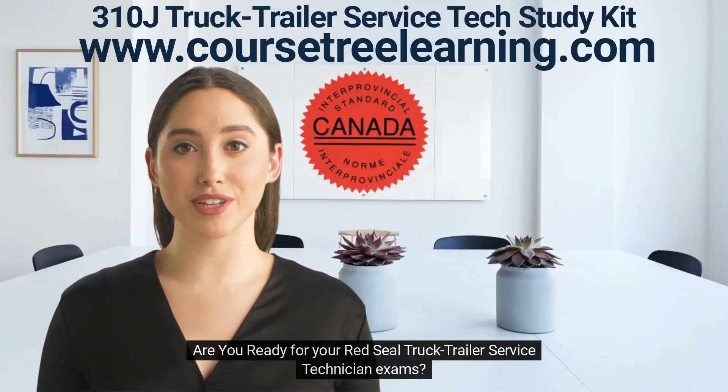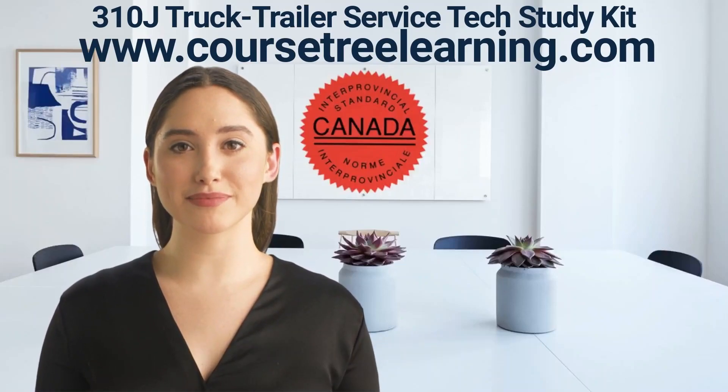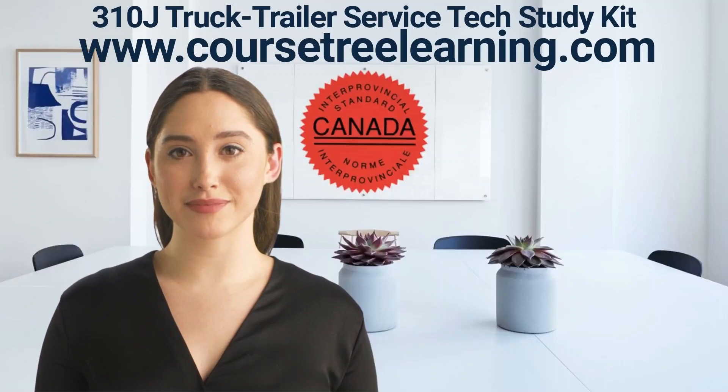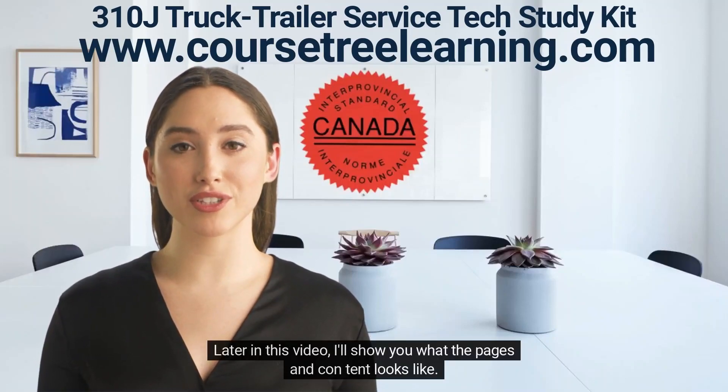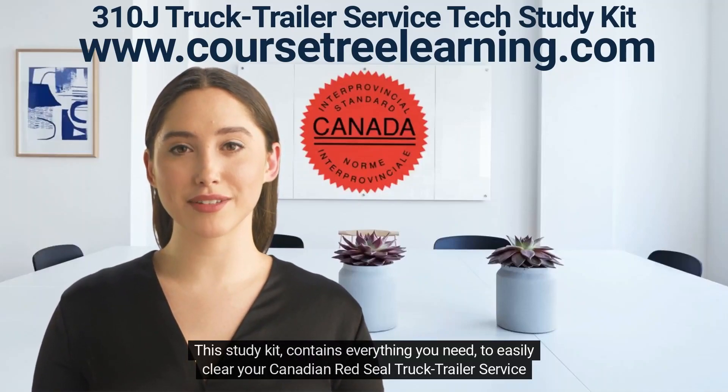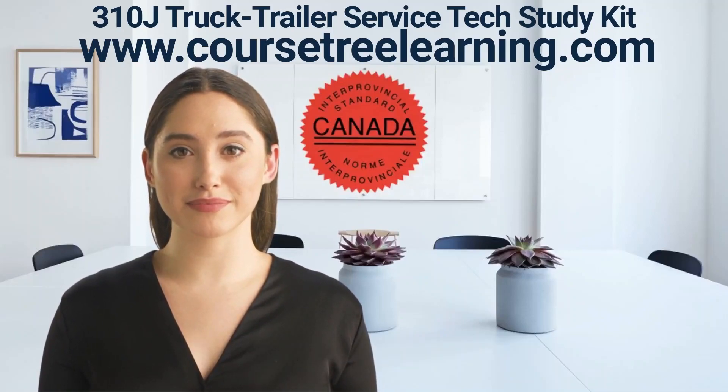Are you ready for your red seal truck trailer service technician exams? We have everything you need to prepare and feel comfortable in writing your exams. Later in this video, I'll show you what the pages and content looks like.